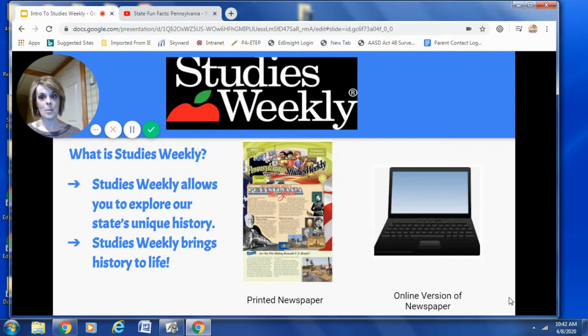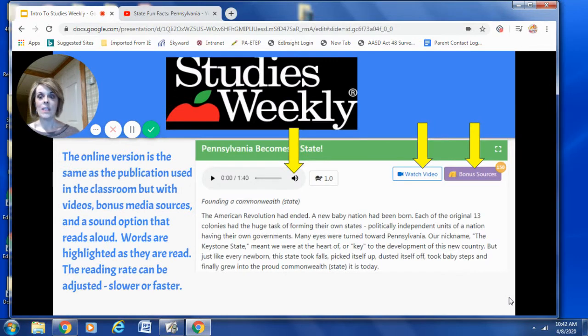However, starting tomorrow, fourth grade, you will be using the online version of the newspaper. Now, don't worry. The online version is the same as the publication used in the classroom, but with extra features. For example, there are videos, bonus media sources, and a sound option that reads aloud. And as the words are read aloud, they are highlighted, which allows you to follow along.